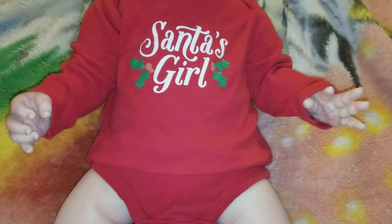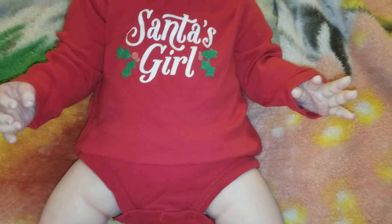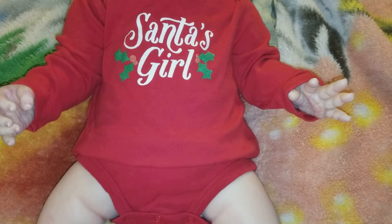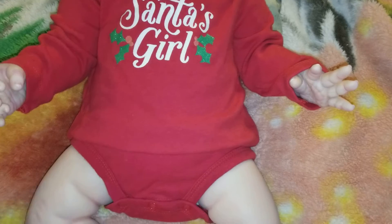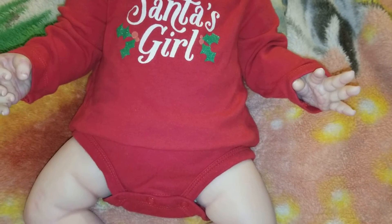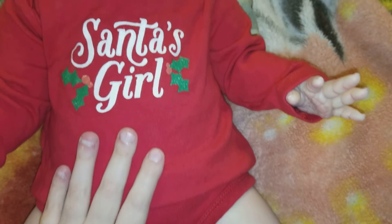I don't really have Christmas outfits for the babies. I think this might be the only actual Christmas thing I have. I'm hoping to get some more preemie clothes, but I'll have to wait and see if I can get that done before next year.